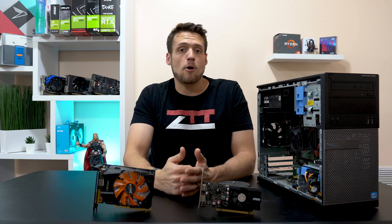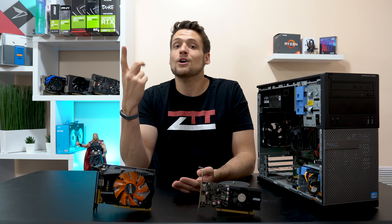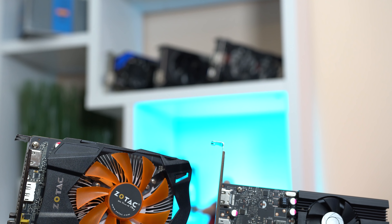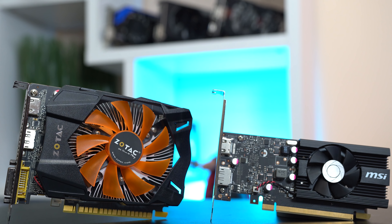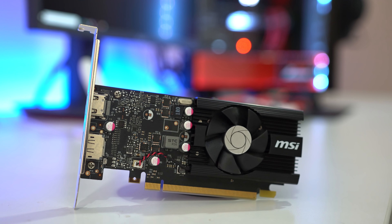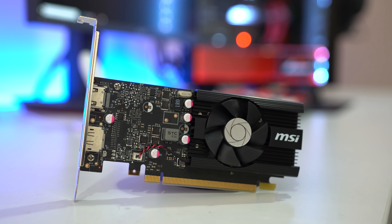Buying new hardware ensures that your part is working right out of the box — yes, there are obviously some exceptions — you also get a warranty in case there are any issues, and you don't have to worry about tracking down a deal, haggling, or anything like that. There are also some benefits that the GT 1030 has over the GTX 750 Ti beyond frame rates: the GT 1030 consumes way less power, produces less heat, and since it's a newer product it'll be supported by Nvidia longer than a previous generation card.